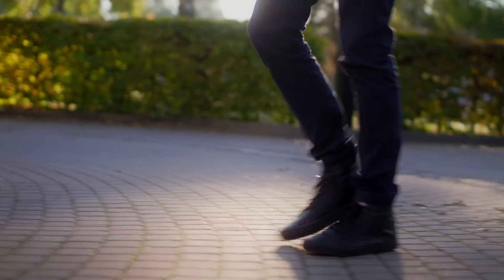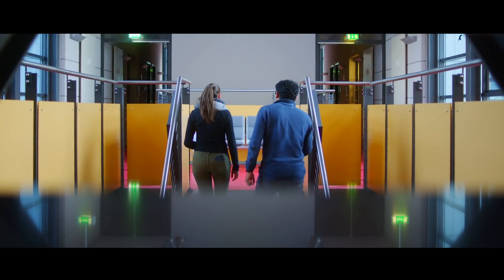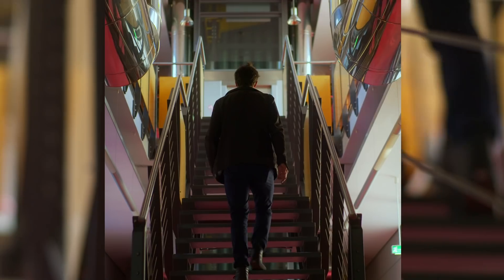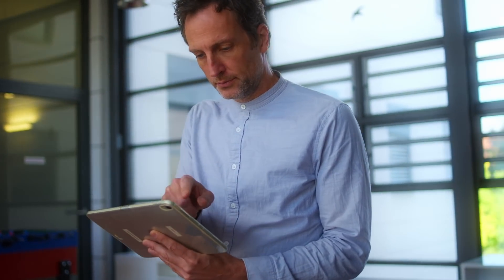The whole world is being digitalized and that includes my private life, my car, my home, but it also includes the workplace. Our vision is to become a leading gene therapy company in the musculoskeletal space, and we as a company need to digitalize our workplace in order to keep up with the global competition and stay ahead of it. VisionDice Lab Suite is supporting us in that.